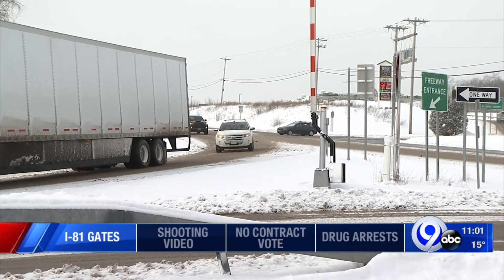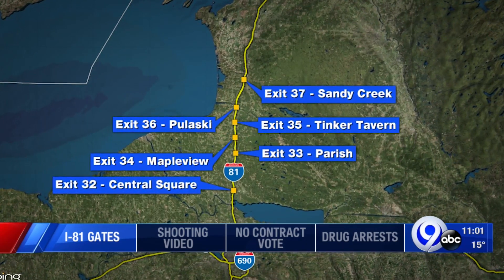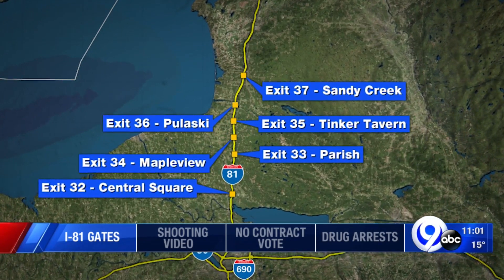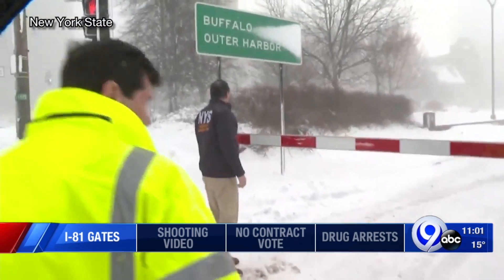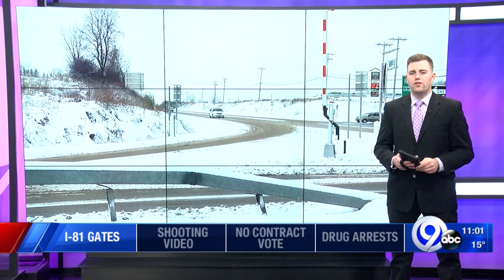These two gates are relatively new, but this isn't a new concept. The state DOT says all Oswego County northbound ramps have a gate too — that's from Central Square all the way to Sandy Creek. They can also be found in western New York as well. The DOT says it puts the gates in places it deems necessary. Be on the lookout for these next time there's a heavy snowfall — the gates can be put to use then.